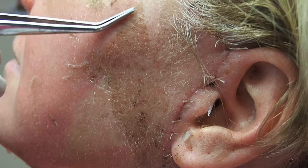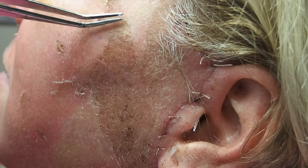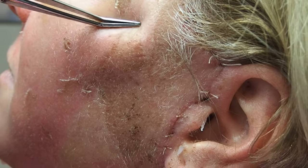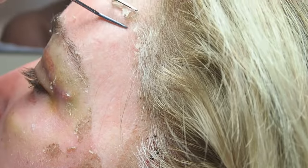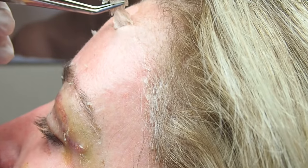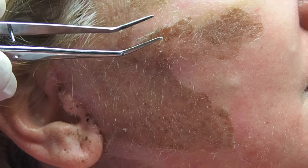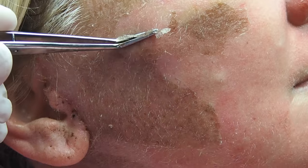We like to let this happen on its own — we really don't want patients doing this because it's nature's band-aid. But we're illustrating how this works. Our patient has been great and has not peeled her skin off, and I'm going to peel a little bit off again just to demonstrate.